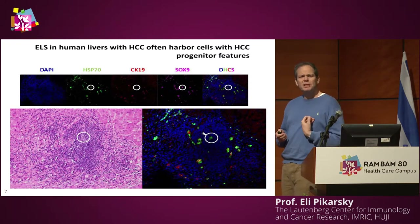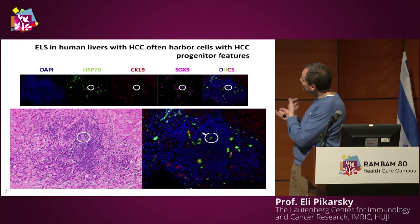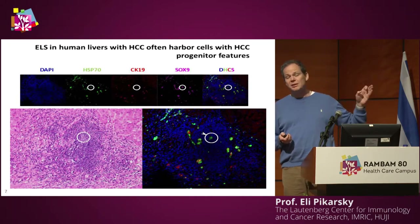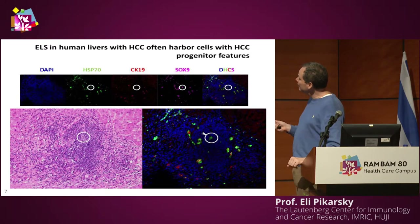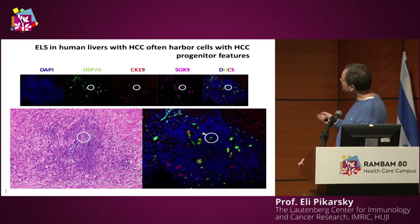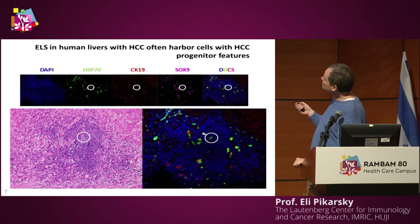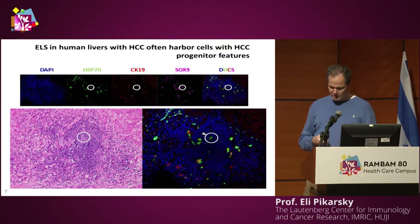This was puzzling for me as a pathologist, because we never see these things happen in humans. But a pathologist in Basel stained for these HCC progenitor cells and looked specifically in ELSs. He could easily find clusters of HCC progenitor cells using multiple markers, which are present within the ELSs. Within the ELSs, the morphology is not classical, so you can only identify them with specific markers — this is why pathologists like me were completely blind to them.